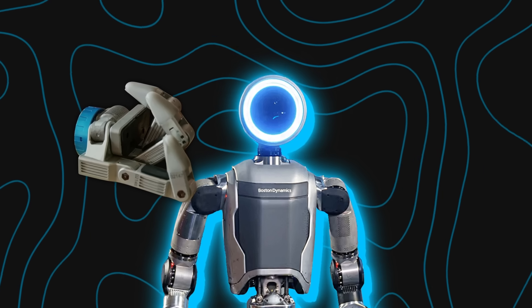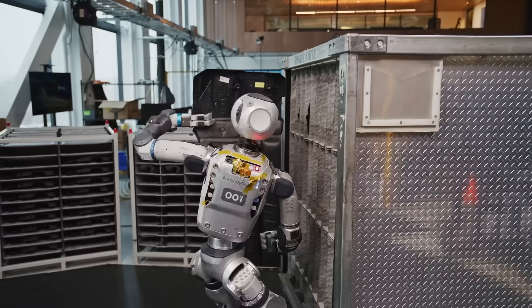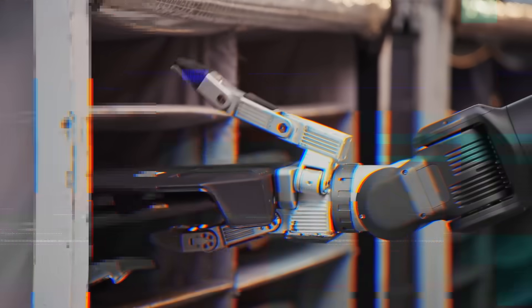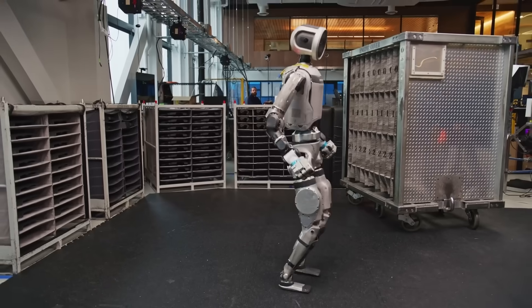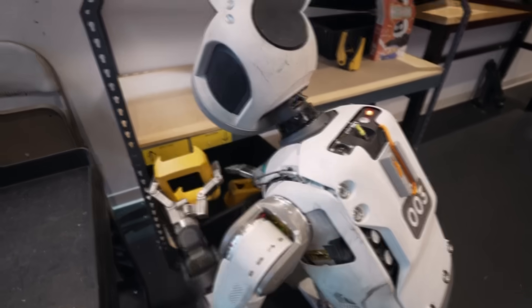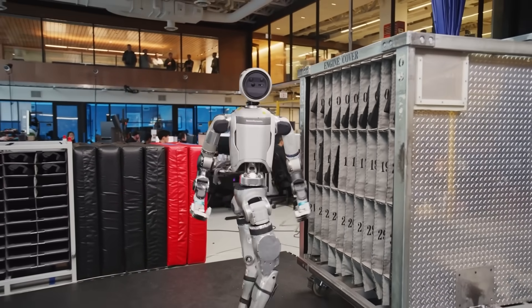In new demos, this upgraded Atlas can pick up irregular shapes, adjust its grip in real time, thread a needle, assemble components, and manage objects with fine control. This is not just strength or brute force — it's nuanced manipulation. With that opposing thumb and tactile feedback, the hands can do much more subtle tasks. It's one thing to grip a block; it's another to reorient, twist, adjust, or delicately place.